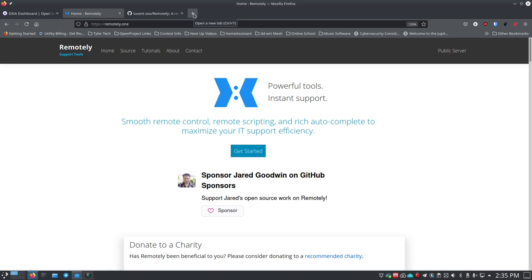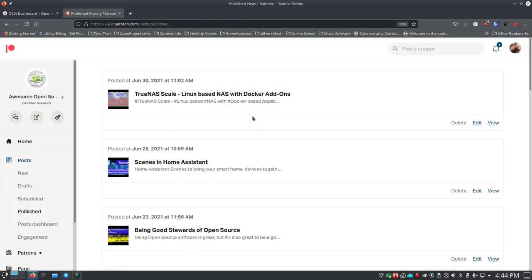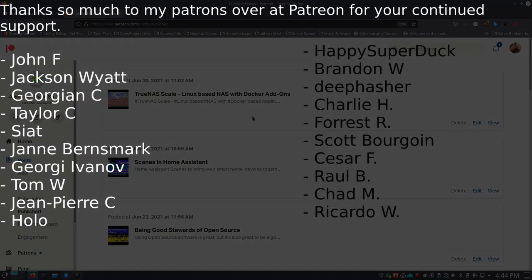I want to say thank you to all my patrons over at Patreon and my subscribers on YouTube - thank you so much for all of your support. I do post all of the videos over at Patreon now after one of my patrons made the suggestion. If you're interested in seeing them through Patreon and getting notifications instead of hoping YouTube's algorithm shows it to you, jump over and become a supporter at patreon.com - I've got the links in the description.